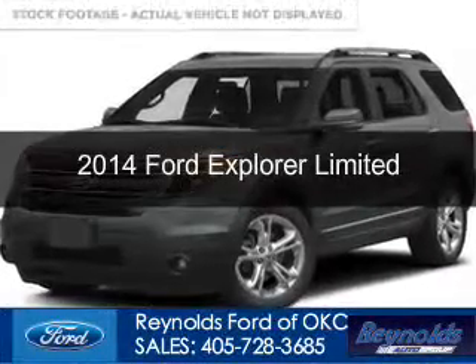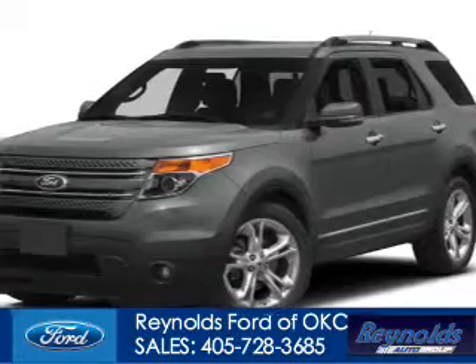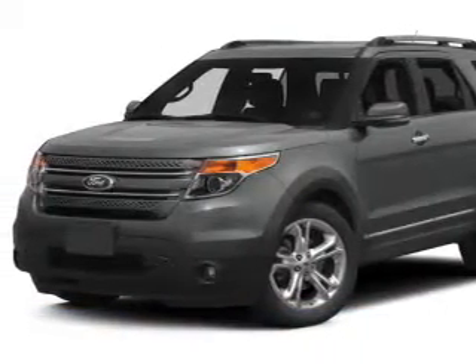This is a new 2014 Ford Explorer, powered by four-wheel drive, a 3.5-liter, six-cylinder engine,